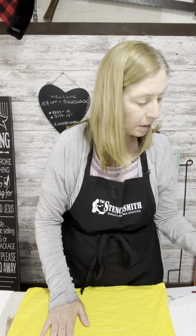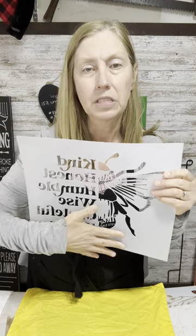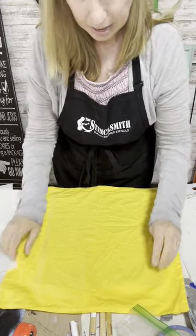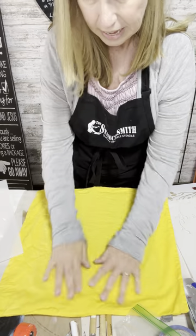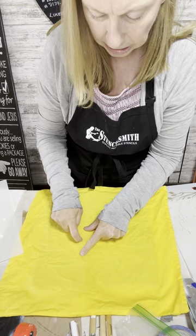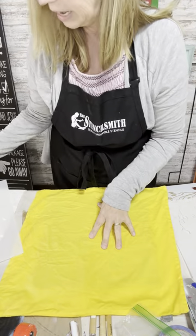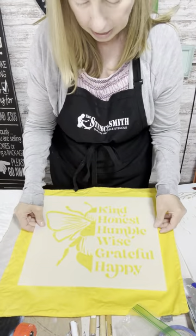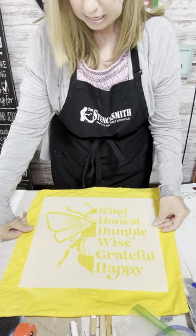The first stencil is this one — 'be kind, honest, humble, wise, grateful, happy' with a large B. You could use just the B to make a whole large decorative letter, or use any of the individual words, or use them all. I'm going to angle the camera down and get started. I like to just eyeball the placement and lay it out to see where it's going to be, since you want it roughly centered on the pillow.